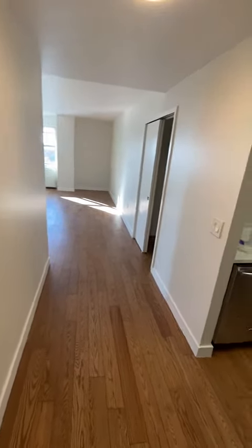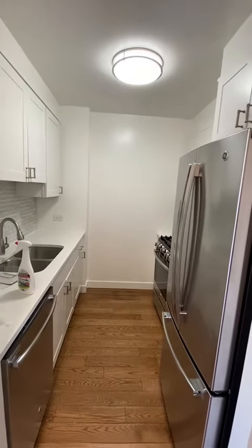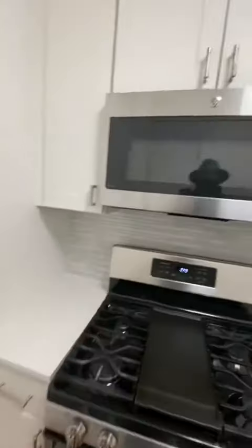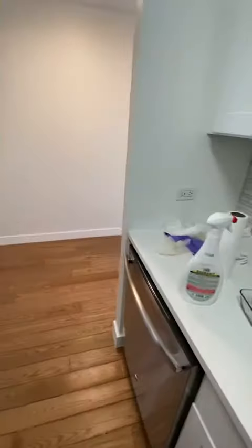Hello and welcome to Penthouse 17. As we enter the apartment, we're greeted by the stainless steel kitchen with stone countertops. You have a double sink, five burner range, microwave, double door fridge, and full-size dishwasher.